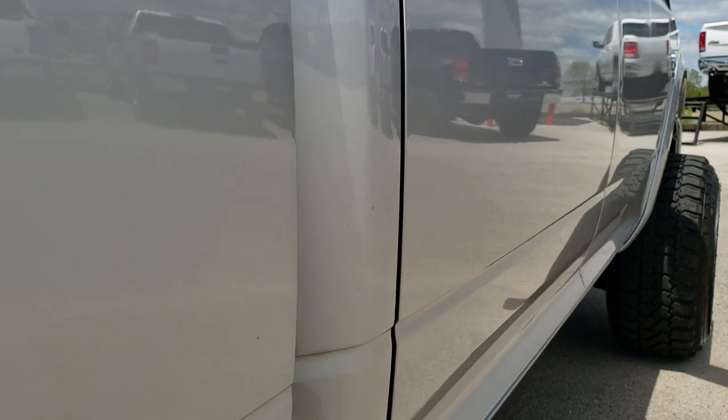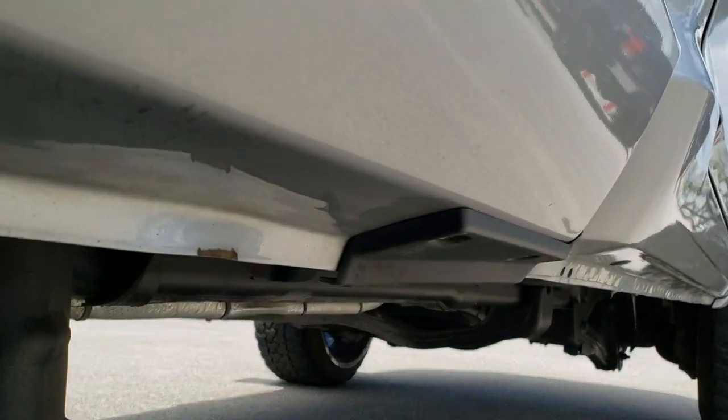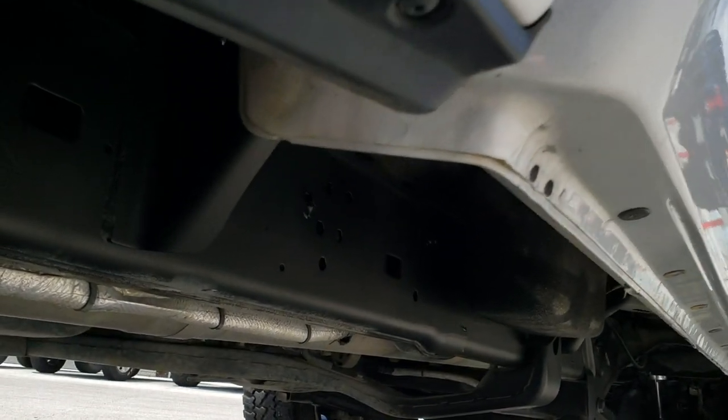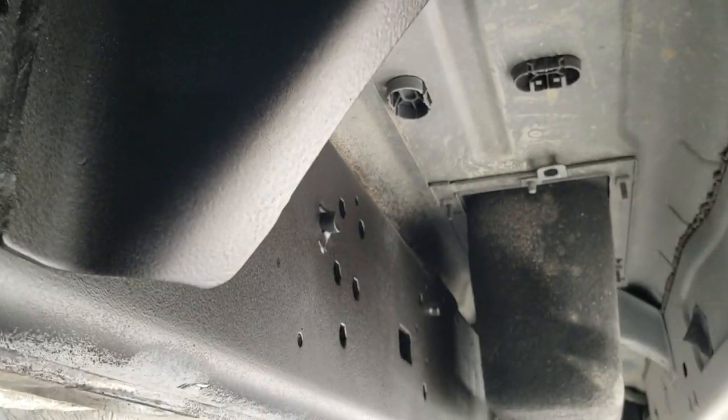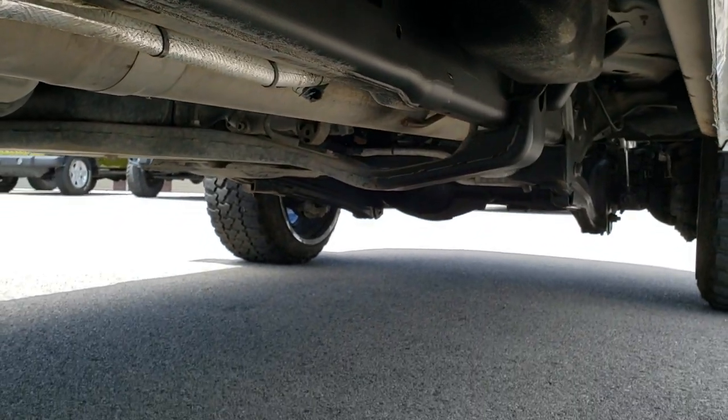Very clean down this side. Didn't see any dents or dings. The little rockers all look really good. Frame and underbody — very, very clean. I believe this truck came out of Texas.